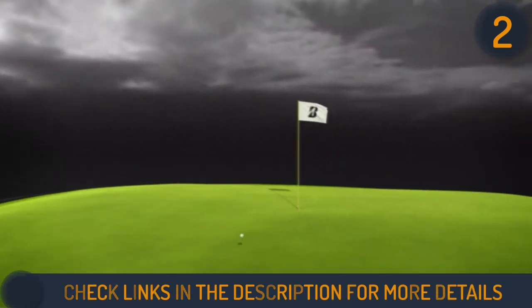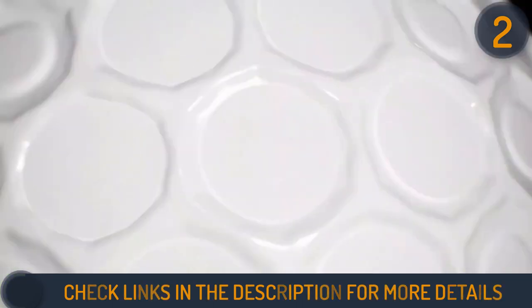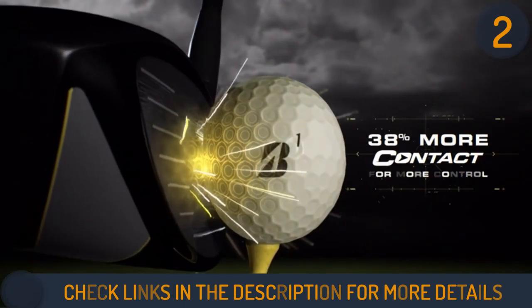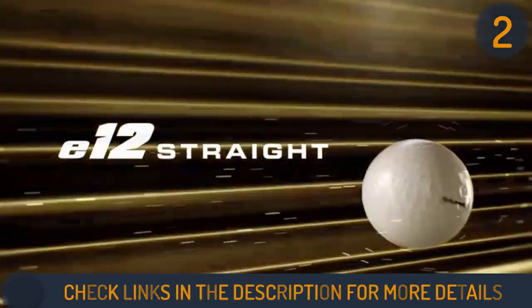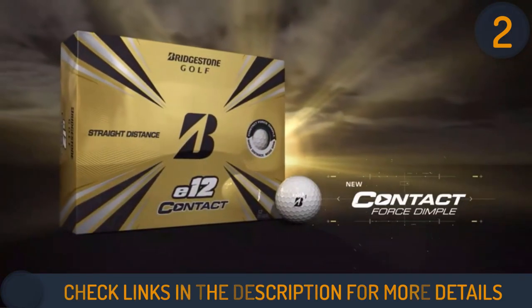It delivers more distance off the tee and stops quickly on the green from the driver and high-impact shots. The cover reacts differently based on the force of impact. E12 Contact Balls are also featured with the Contact Force dimple pattern that produces 38% more contact at impact. More contact with a driver means better energy transfer for longer and straighter drives.